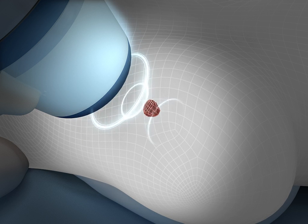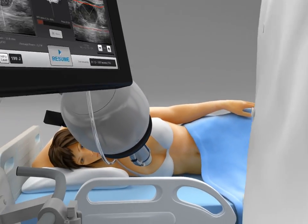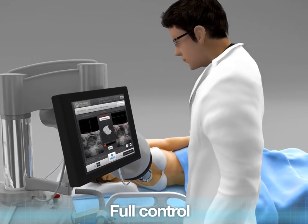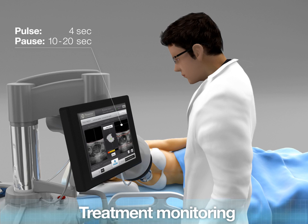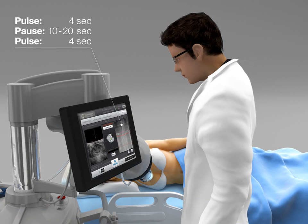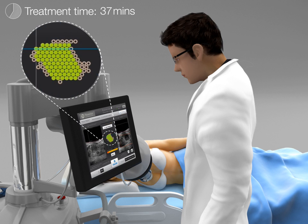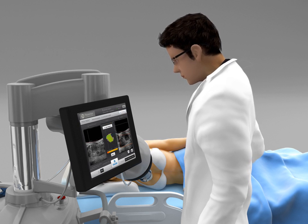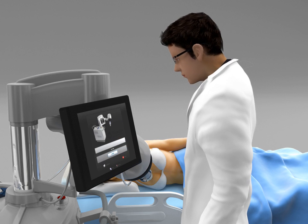The treatment head moves from site to site in a spiral fashion in order to cover the entire targeted volume. The operator keeps full control of the procedure through a touch screen interface, and the real-time ultrasound imaging ensures treatment monitoring. The green dots on the screen indicate the level of completion of the treatment. The operator can modify and adjust the treatment parameters at any time, and can halt the treatment instantly if necessary.